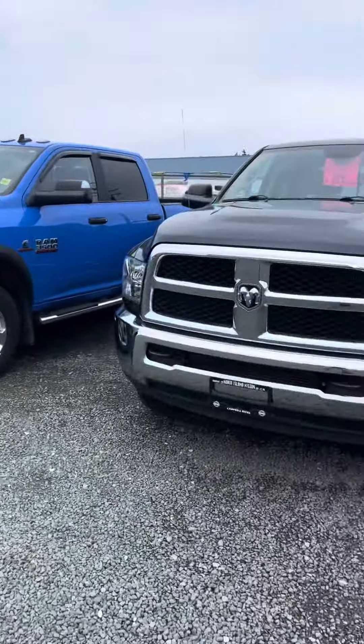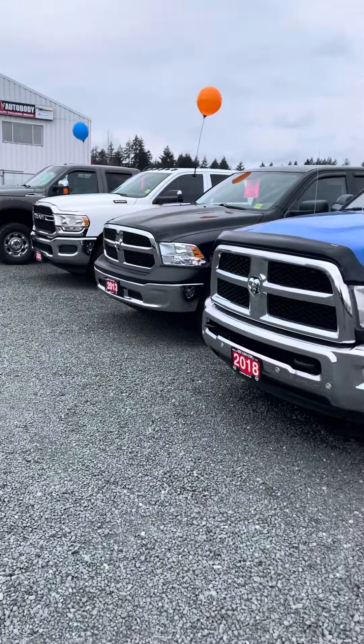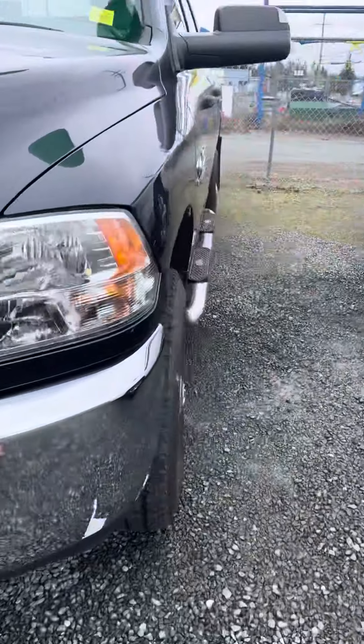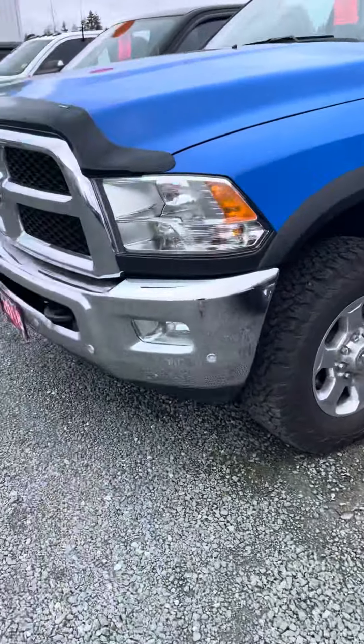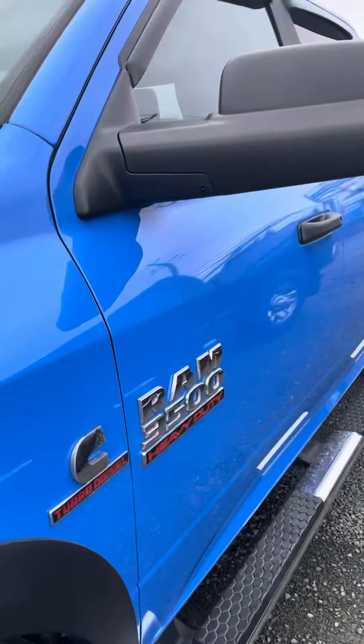Hey, Austin Kyle here at North Allen Nissan, showing you a quick little visual of a couple of trucks we have here. We've got the RAM 3500 — it's the turbo diesel, heavy duty, it's a 2014. Then we go a little bit newer with the 2018, which is also a turbo diesel heavy duty 3500.